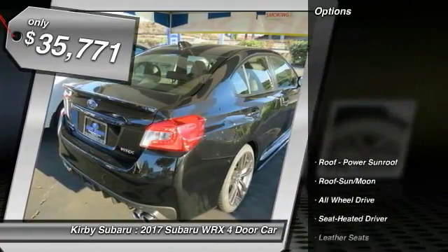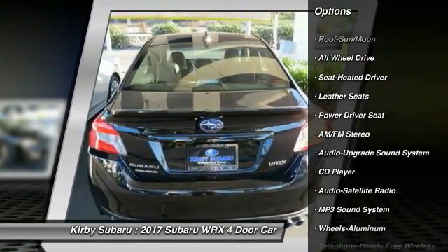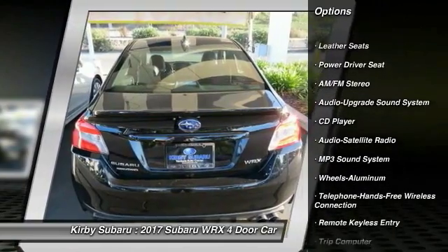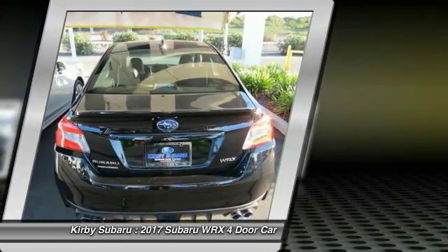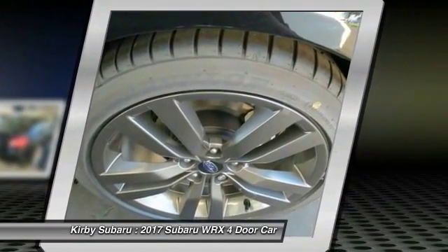Here are some of this vehicle's great options: traction control, all-wheel drive, anti-lock braking system, moonroof, air conditioning, Bluetooth wireless data link for hands-free phone, power steering, cruise control, aluminum wheels, and floor mats.